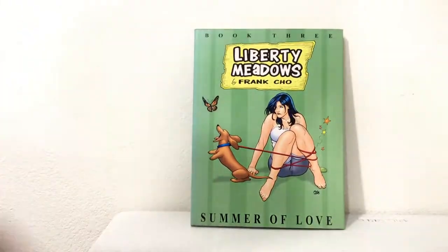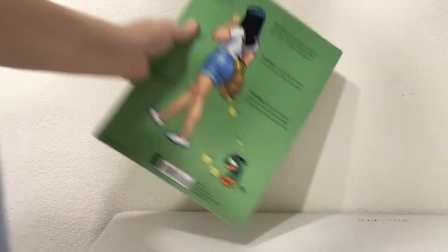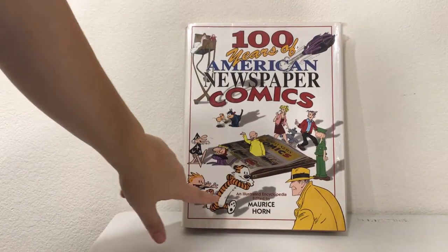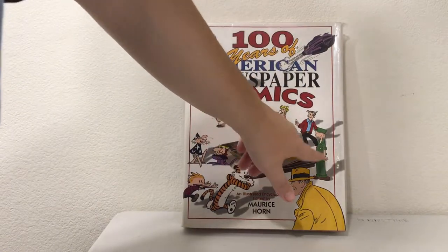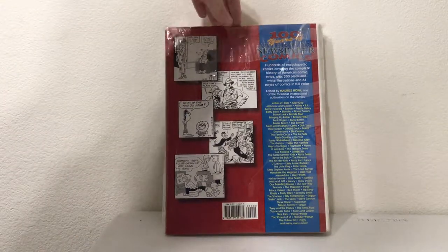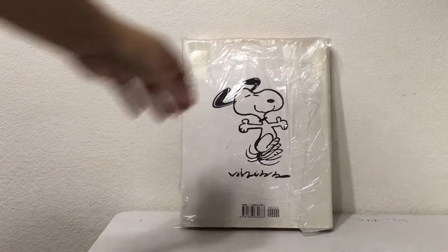Liberty Meadows: Summer of Love, Frank Cho book three — a softcover Image Comics book. Then a gigantic hardcover all sealed up: 100 Years of American Newspaper Comics, featuring Calvin and Hobbes, Beetle Bailey, Dick Tracy, and a whole bunch of others. And a Peanuts Treasury, also hardcover and all sealed up — so we can't look inside right now.